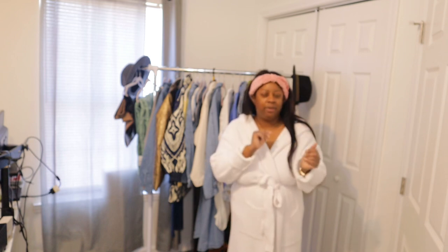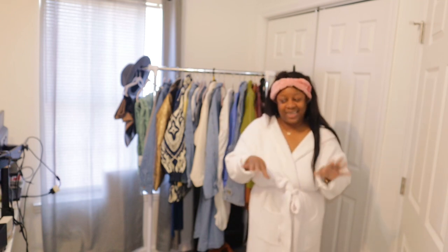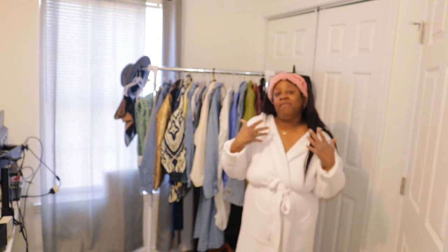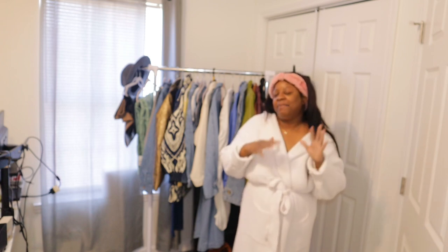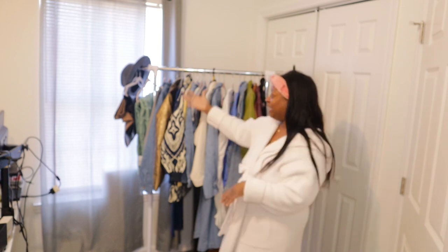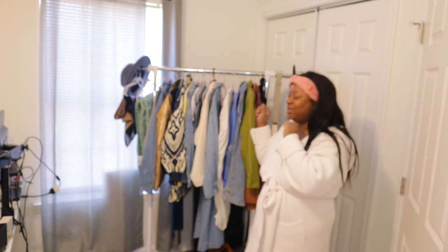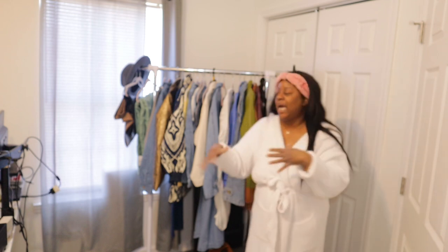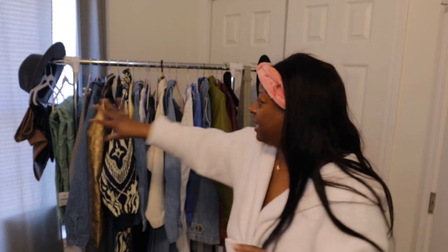I'm not a fashionista, but I love style and my own personal style. I feel like I'm evolving — this year I stepped out of my comfort zone to try some new things. So we're going to jump in, come closer, and I'll show you these pieces up close and personal. This is a collective haul so we'll start from this side and go, but first let's start with the accessories.